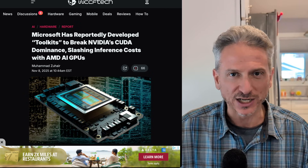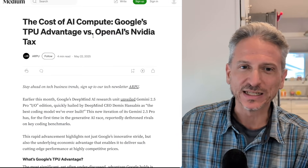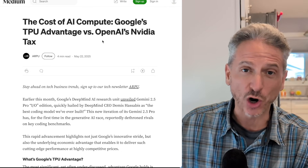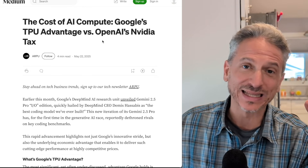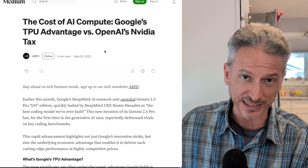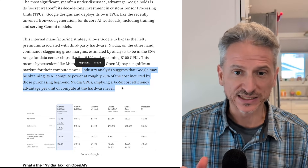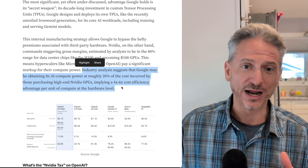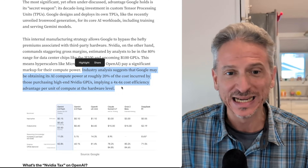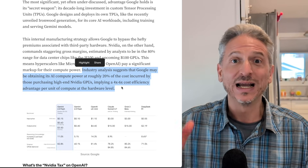Next in our recap of threats against NVIDIA, let's talk about Ironwood — specifically Google's TPU advantage and cost, using OpenAI as context. Industry analysts suggest that Google may be attaining its AI compute power at roughly 20% of the cost incurred by those purchasing high-end NVIDIA GPUs, applying a 4 to 6x cost efficiency advantage per unit of compute at the hardware level. That is absolutely ridiculous.